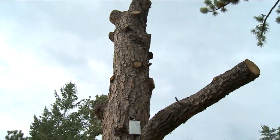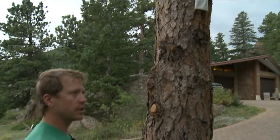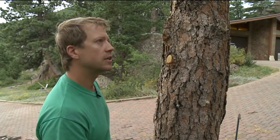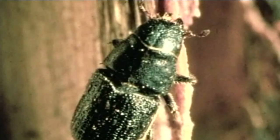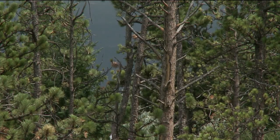If the attack is abundant enough, if there's enough beetles to overtake the tree, they can do it in less than a year easily. Up and down the front range, the mountain pine beetle is chewing its way through trees, mostly scotch and ponderosa pine. We see it everywhere from Fort Collins all the way down to the springs.